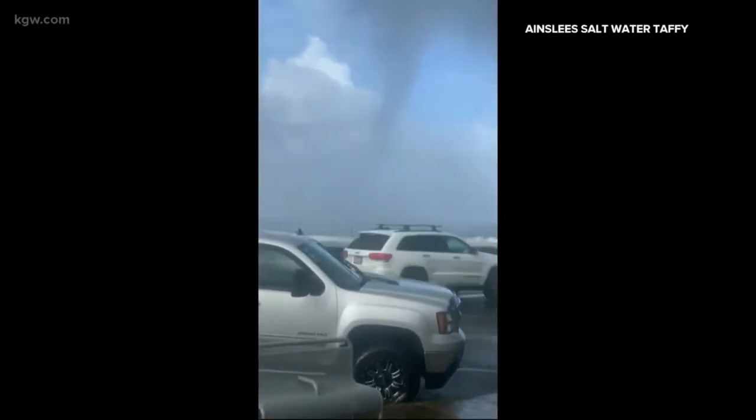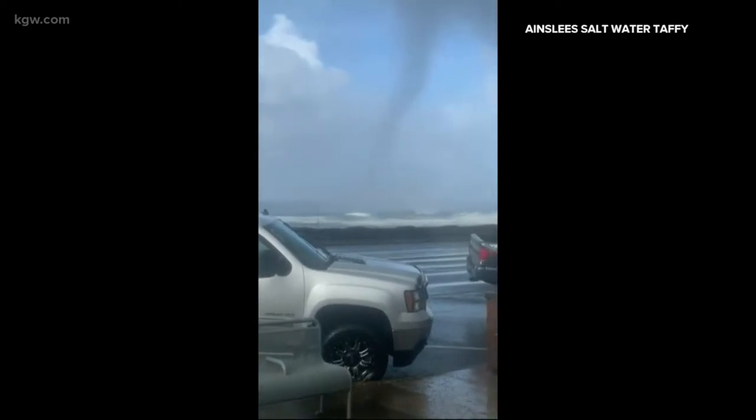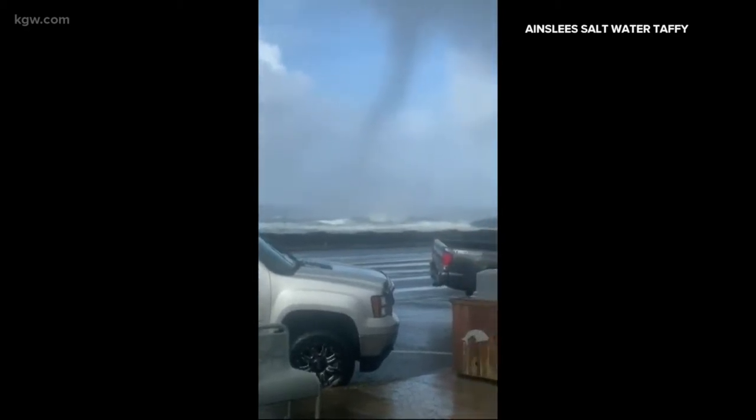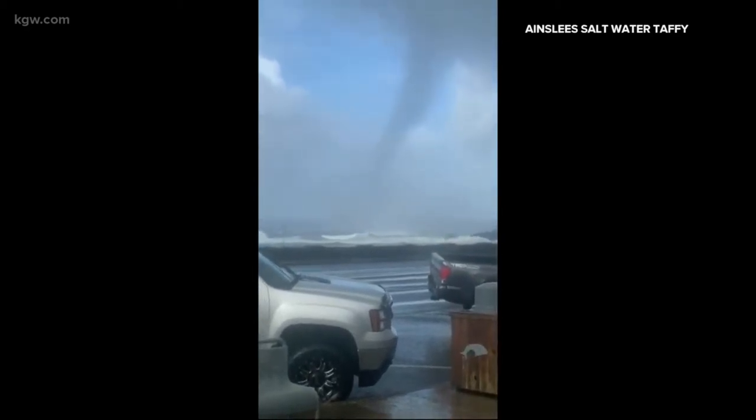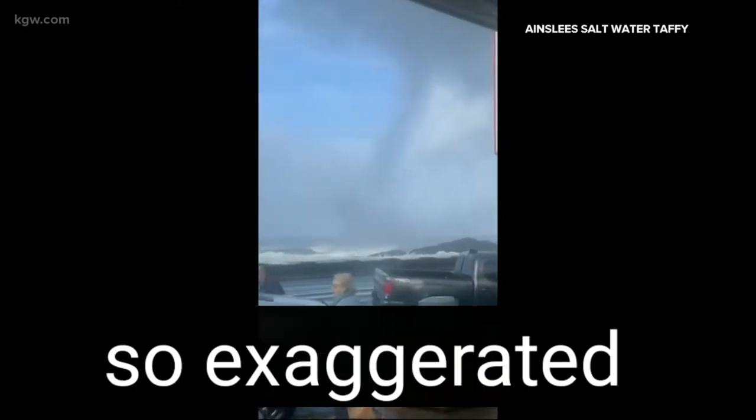Just into the newsroom, here's a look at the storm as it's moving over the ocean. This is what it looked like in Depot Bay. Once the storm got to Manzanita, it formed a tornado. This is pretty stunning video. That was around 11:15 this morning.